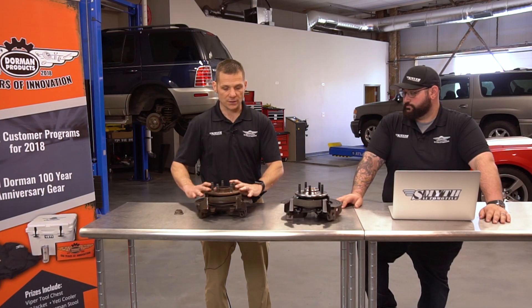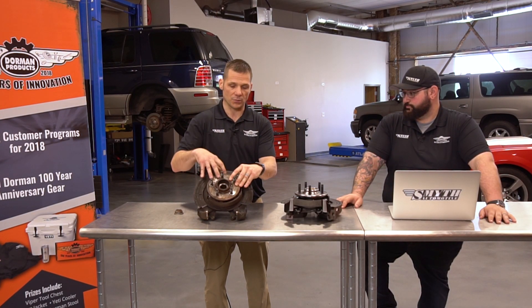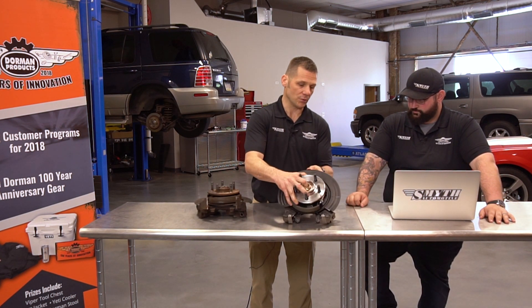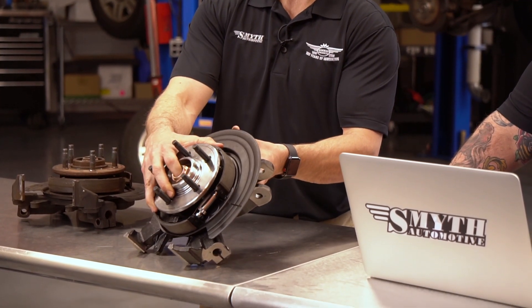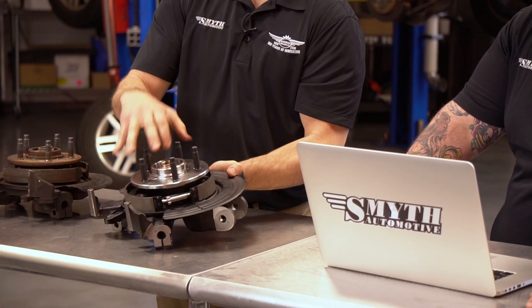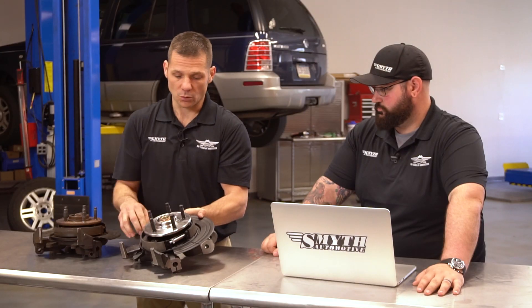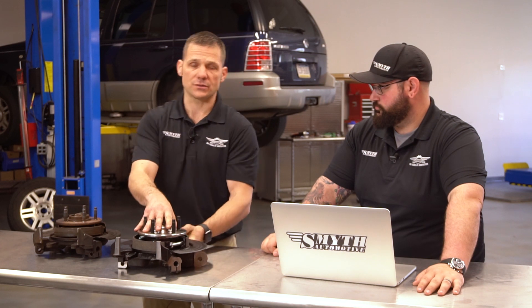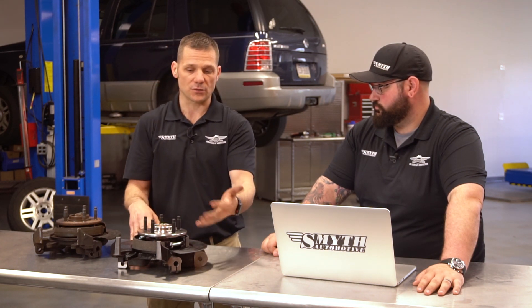At Dorman, we listen a lot to technicians and the voice of the customer. A lot of technicians wanted an easier way to service the hub and bearings on this specific vehicle and others set up like this. The solution we came up with was this pre-pressed loaded knuckle assembly. These are all the components needed when doing the job: the spindle itself in the back, the brake dust shield, the hub, the bearing, the axle nut, and exclusive to Dorman only — we include the parking brake shoes and all the hardware for the rear of the vehicle. This can save at least two to three hours of installation time, not to mention all the time trying to chase down parts while discovering other failures.